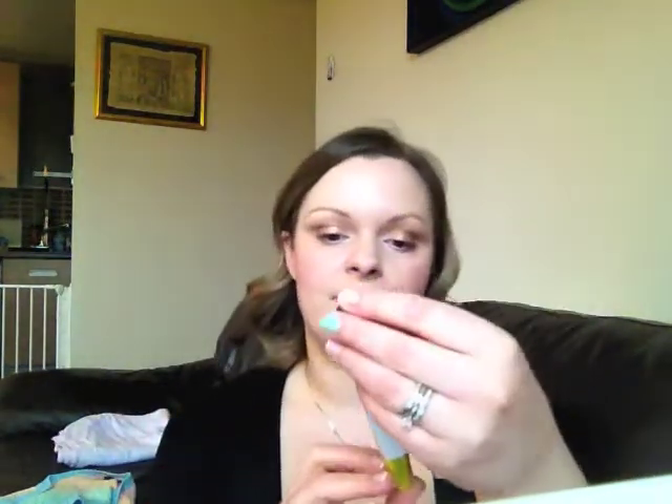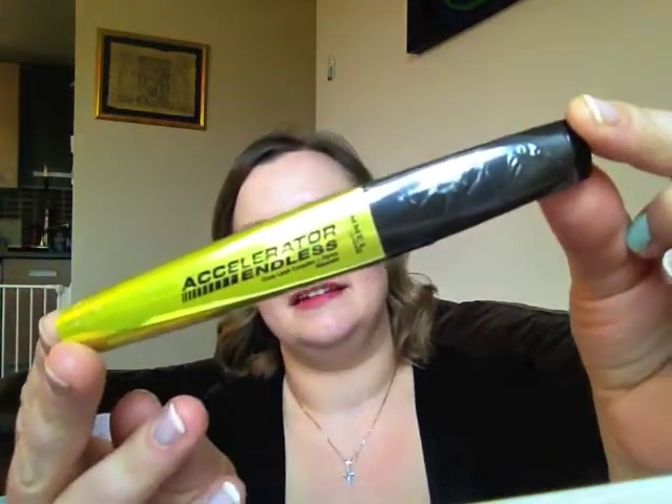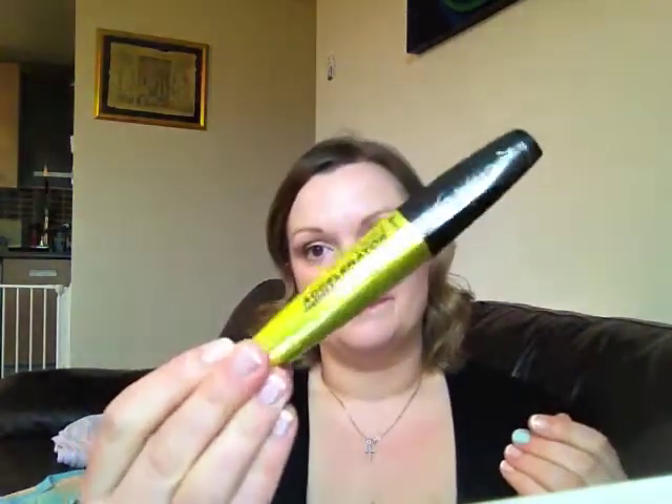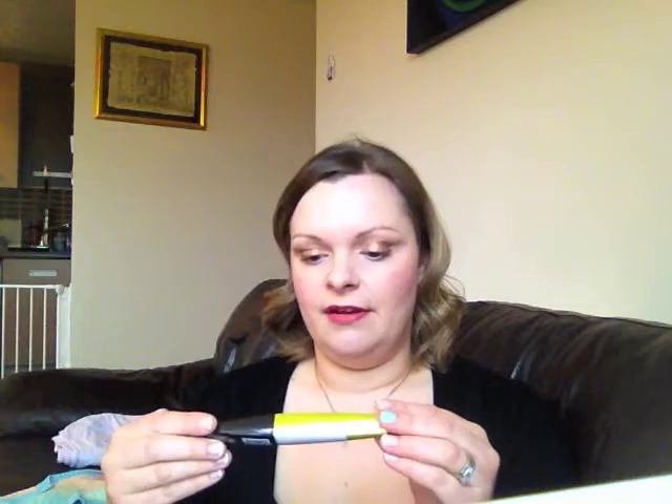I also saw this and thought I'd give it a try — it's the Rimmel Lash Accelerator Endless Mascara in Black, still sealed. I'll probably use up a bit more of my Volume Million Lashes before I open this, but it was on offer so I thought I'd give it a go. The reviews that I've read have been positive, and apparently it's got fibres in it that extend your lashes, so we'll give that a go.